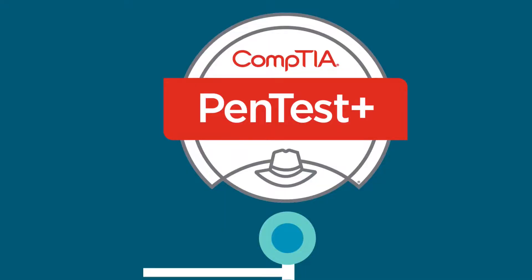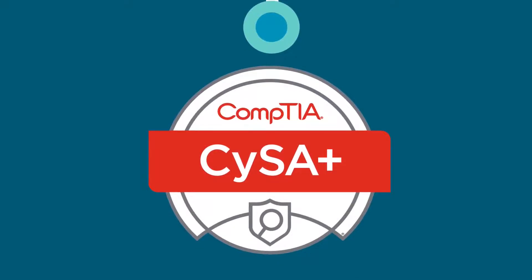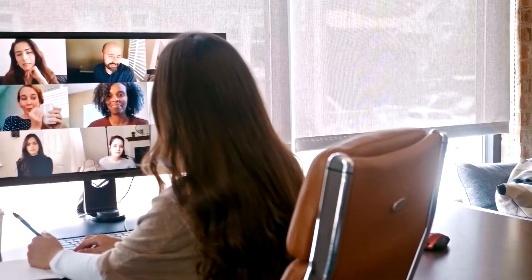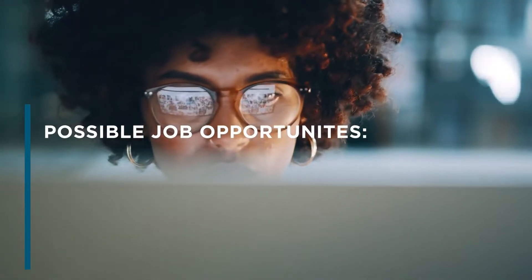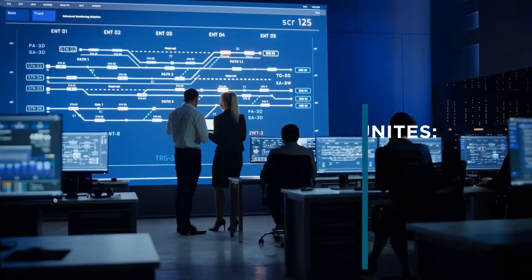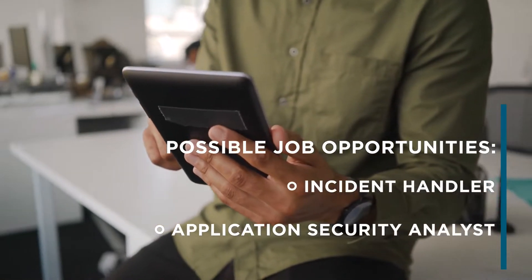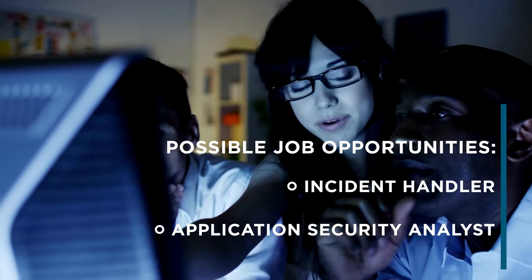Next up, the CompTIA Cybersecurity Analyst, or CySA+, certification will teach you how to enable continuous security monitoring and how to respond to incidents. CySA+ is the only certification on the market that will give you the hands-on skills necessary to leverage threat detection techniques and to identify vulnerabilities. CySA+ will help take your threat hunting skills to the next level.